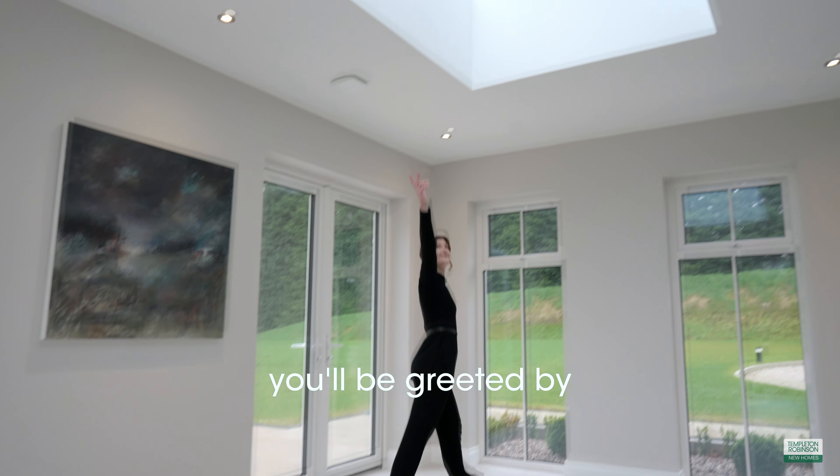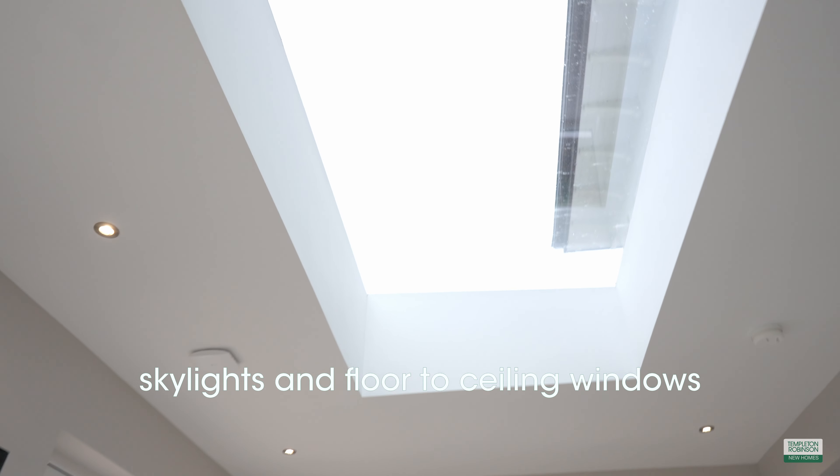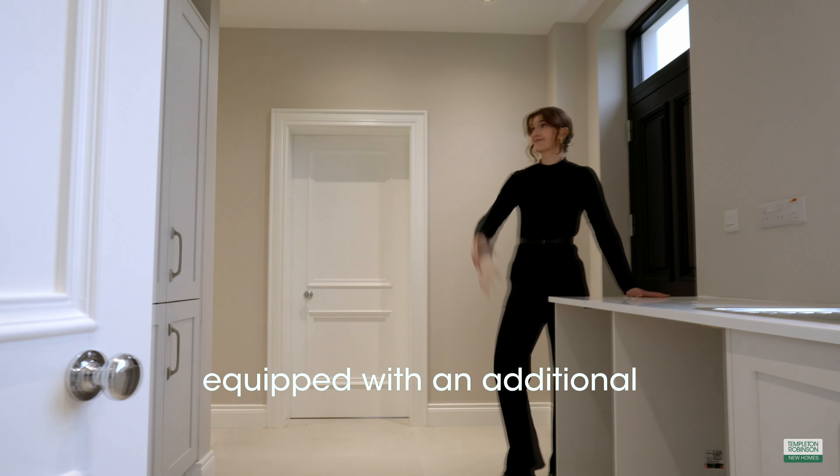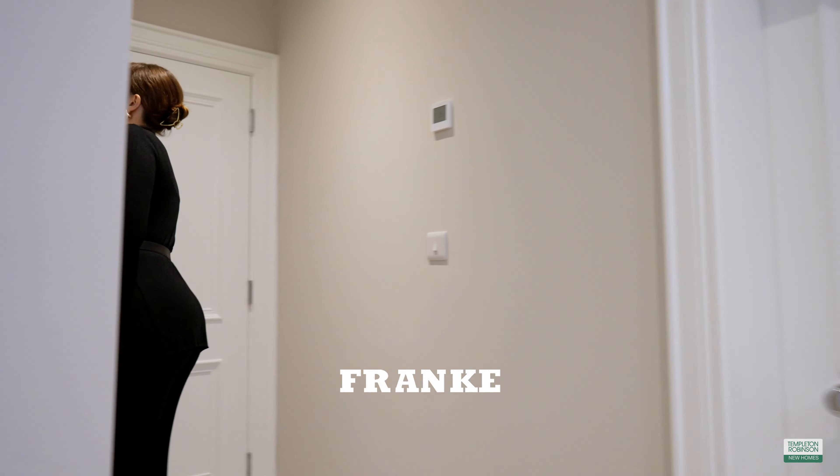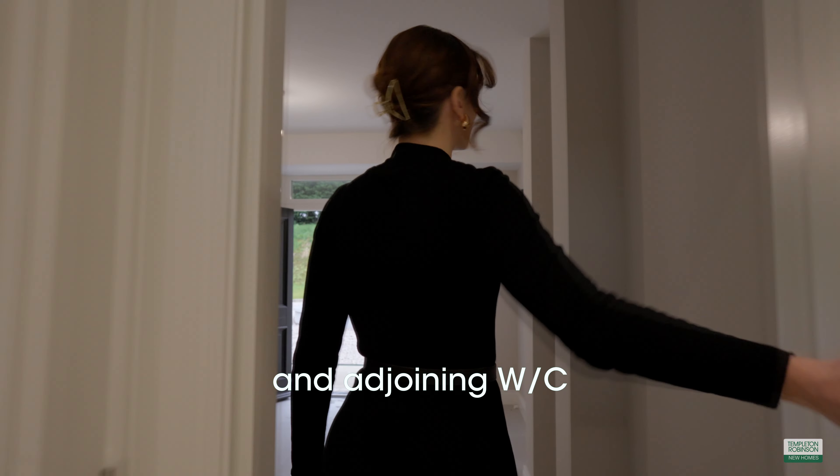Moving seamlessly into the living area, you'll be greeted by skylights and floor-to-ceiling windows complemented by French doors. The utility room is equipped with an additional fridge freezer, space for a tumble dryer and a washing machine, and a Frankie sink and tap. Beyond is a boot room and adjoining WC.